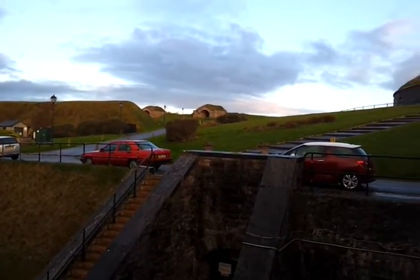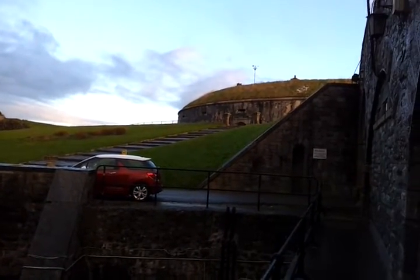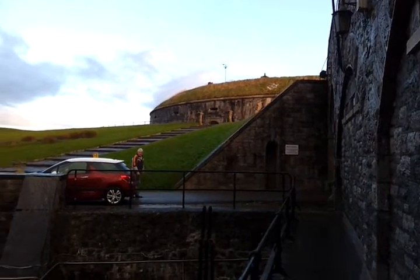And as we come round, this is the keep that everybody would retreat to if the worst came to the worst and the fort was overrun.